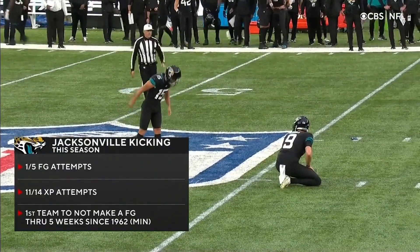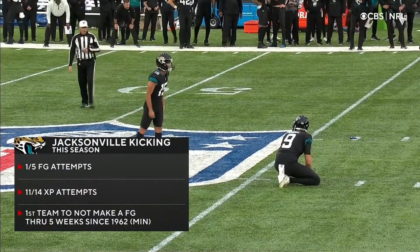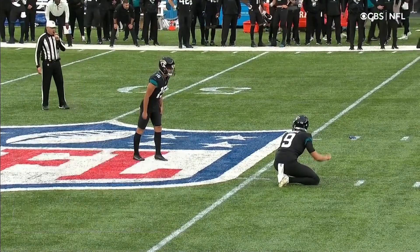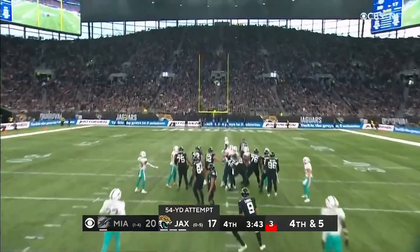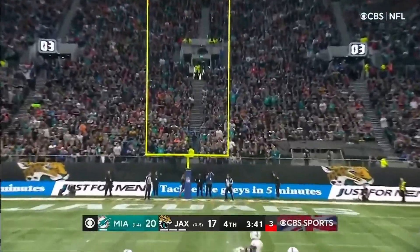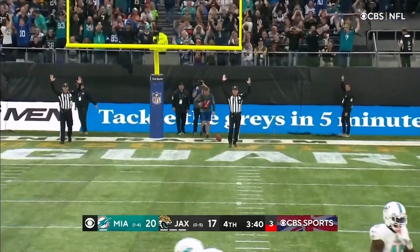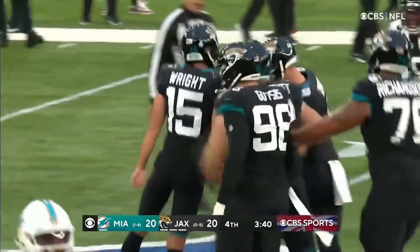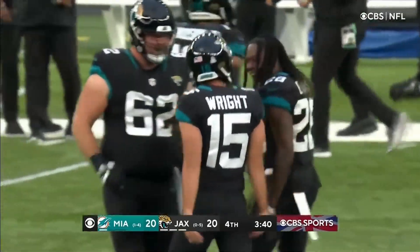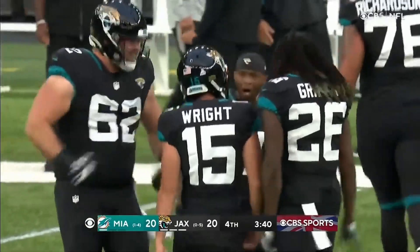They're one of five kick and field goals. Wright will try from 54 to tie. 54 yard — or nope. And got it, got it! How about that? We have the beautiful draw. 54 yard field goal.